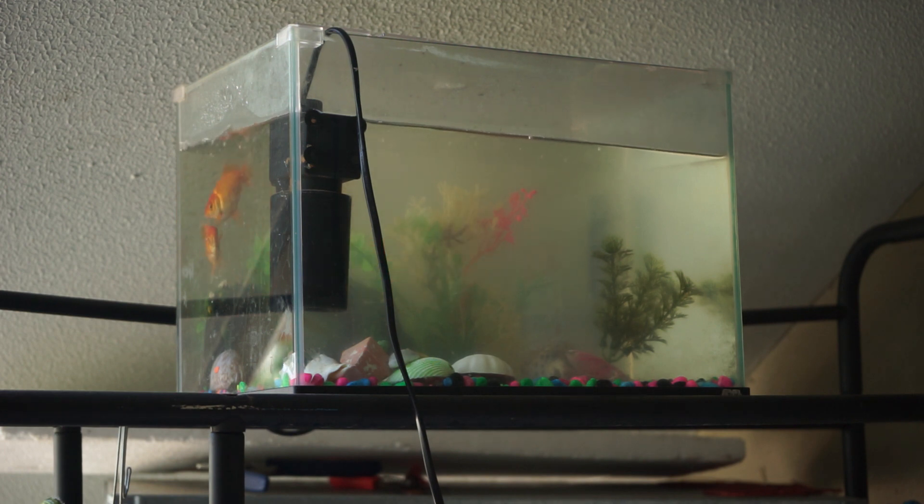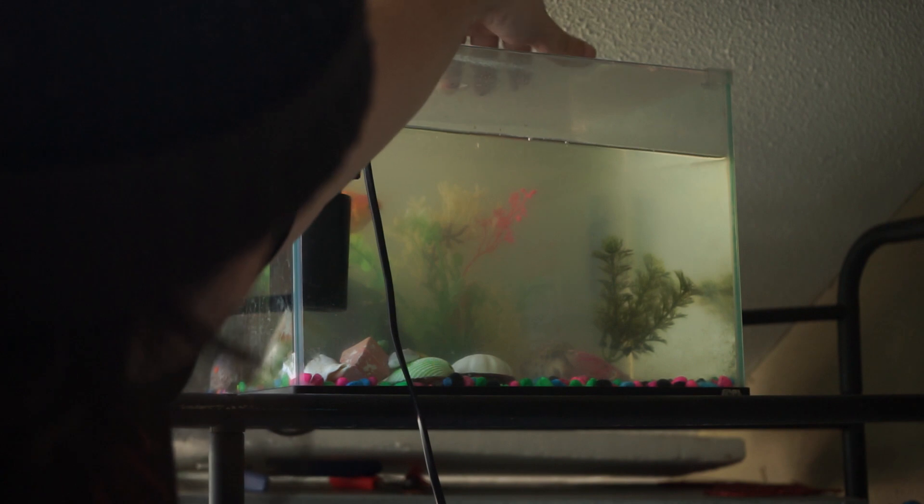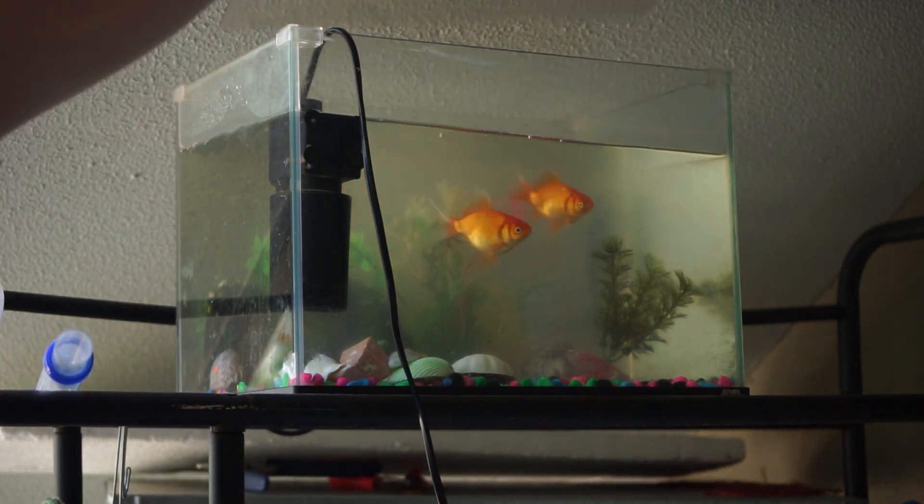Alright, so what we have to do is siphon the water out of here. What you do is you just shove this in here. We'll have to take this lid off. Boom.